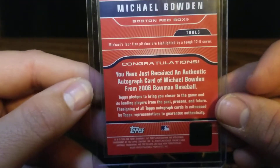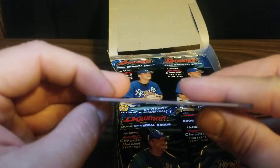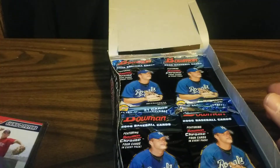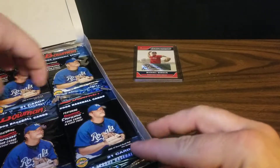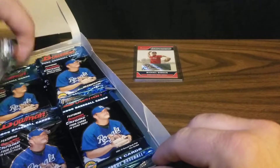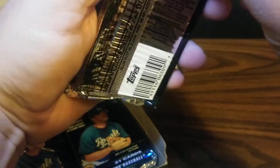I'm not sure if that's one of our two autographs and they already top-loaded it for us, or how that works exactly. There is just the one in here, so I guess we'll pull a second one from the pack or maybe that's a bonus. But we've already got a hit before we've opened a pack, so that's nice. Let's go ahead and get into these packs and see what we can find.